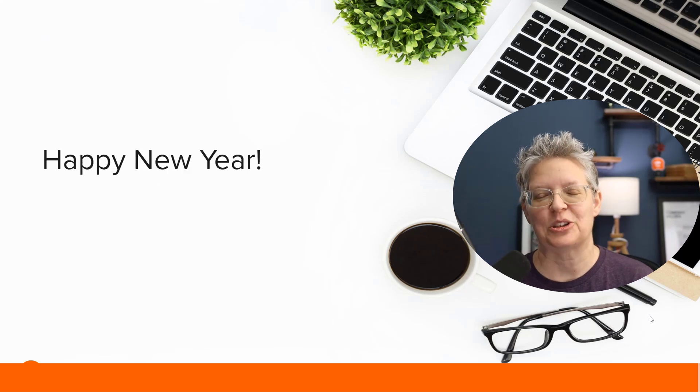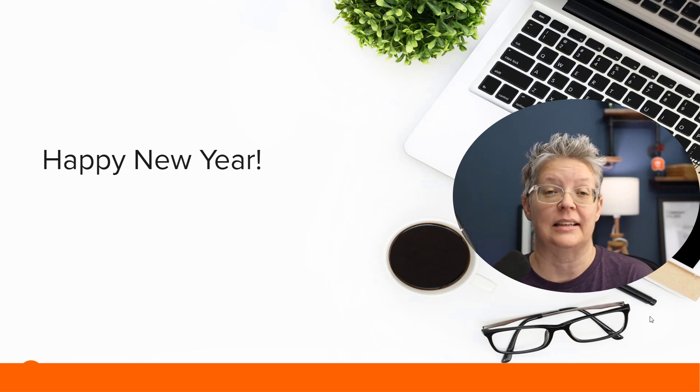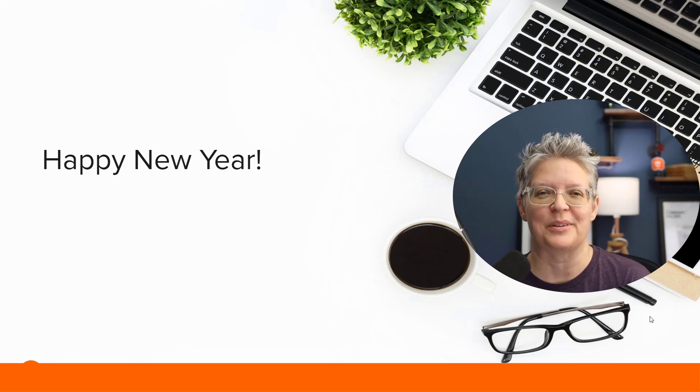I just want to wish you all a happy and prosperous new year. We hope to see you again next year when you're starting, building, and growing your website. And as always, thanks for watching.